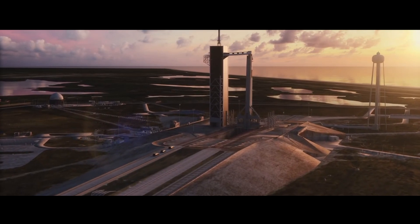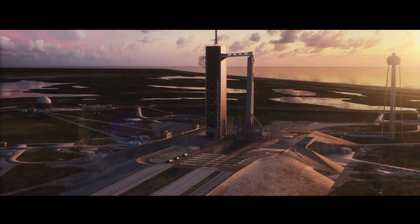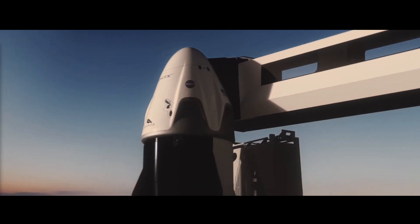Hello everybody and welcome. When this video is published, SpaceX is less than 24 hours away from performing the in-flight abort test for its Crew Dragon vehicle. NASA is going to stream it live — link down below in the description and also up here somewhere. And I'm pretty sure SpaceX is going to do the same as well.